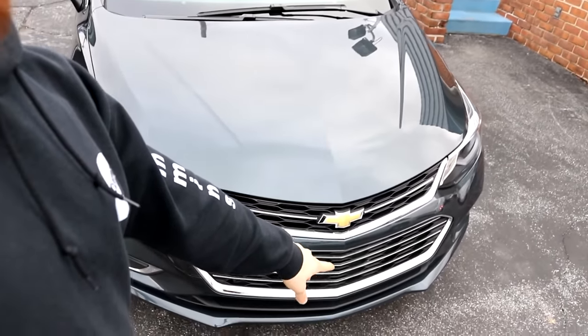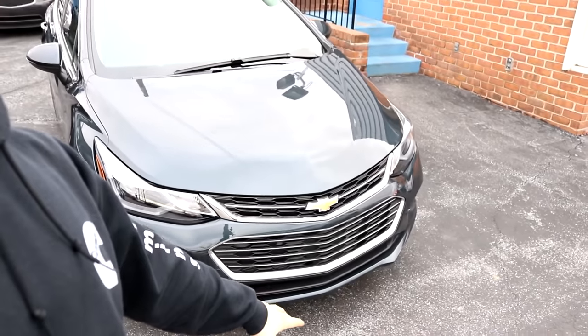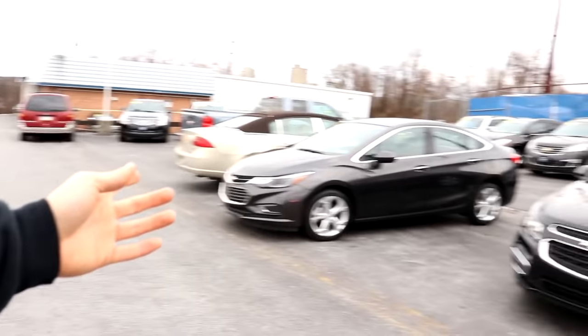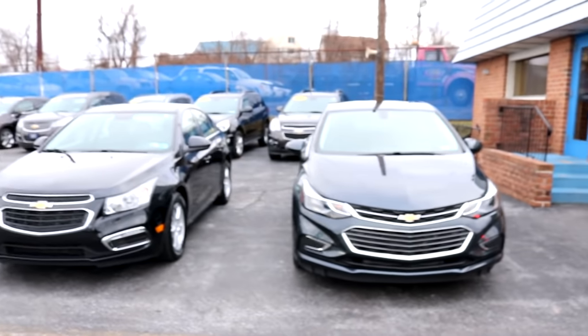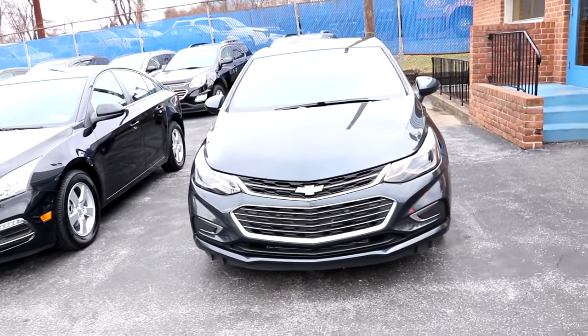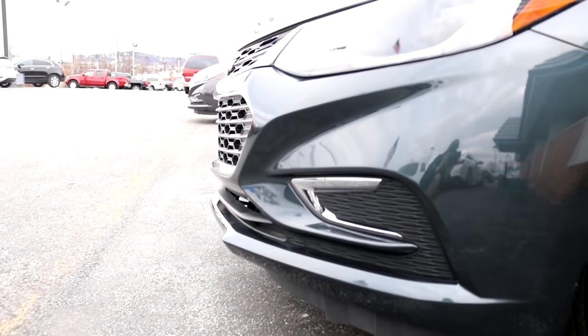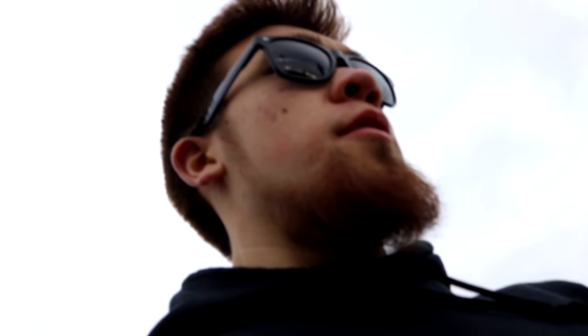Remember that plate assembly on the front of the car? It's not there anymore and it looks so much cleaner. The plate holder assembly was horrible — I hated it so much, but now it's gone. Look how clean that looks compared to the other one over there — same car. Sorry about the wind.